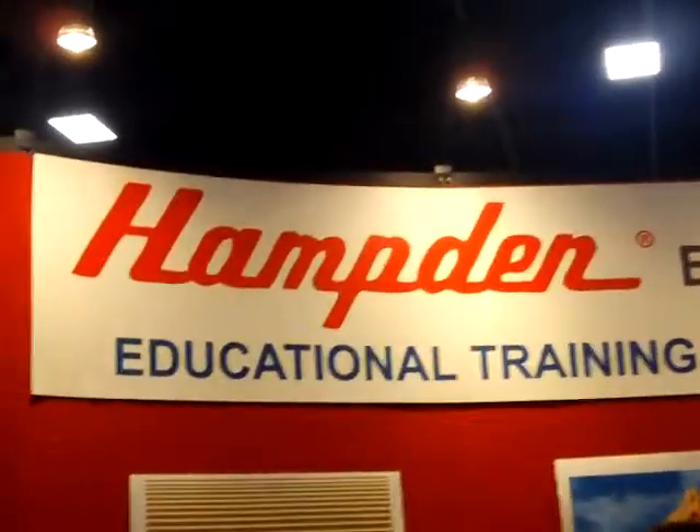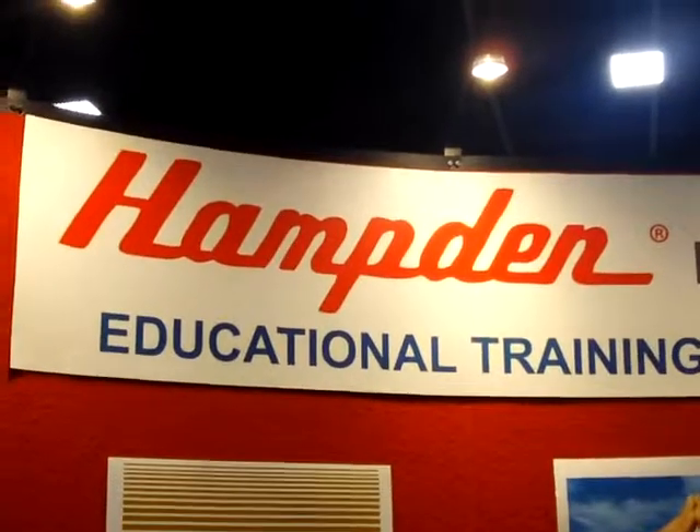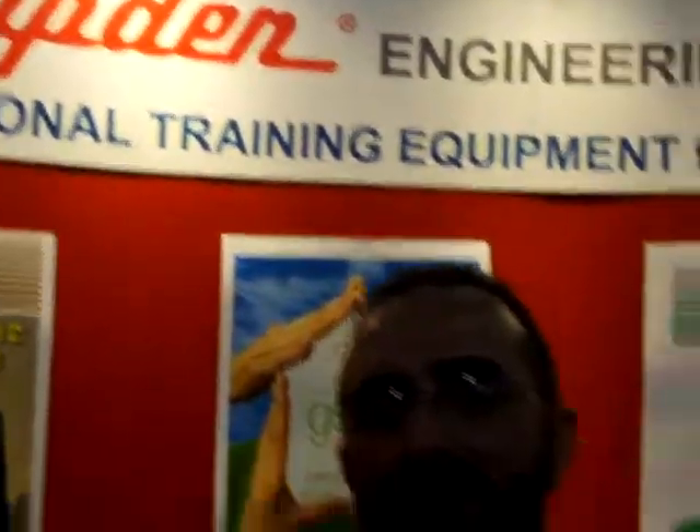As I've said before, Retech is one of those places where you get a wide variety of everything, from Bechtel to universities. And here we've got something very interesting. This is a group — Keith, would you explain what Hampton does?